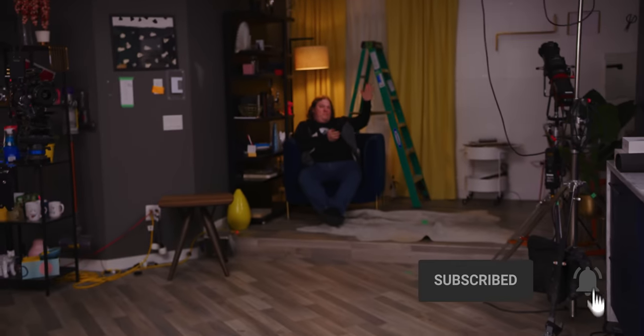Hope you guys have a good day. See you later. Get subscribed. Like it. Anthony wants to do a video. Goodbye.